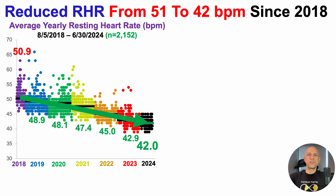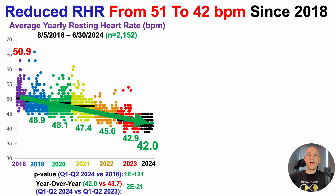Rather than just looking at year-to-year averages, we can compare data statistically using a two-sample t-test. Comparing the first six months of 2023 versus the first six months of 2024, they are significantly different — the 42 beats per minute average in 2024 is significantly lower than the 43.7 beats per minute average from the first six months of 2023, with a p-value of 2×10⁻²¹. Additionally, comparing 2024's six months against where I started in 2018 is also significantly lower, with a p-value of 1×10⁻¹²¹, making the reduction in resting heart rate since 2018 highly statistically significant.